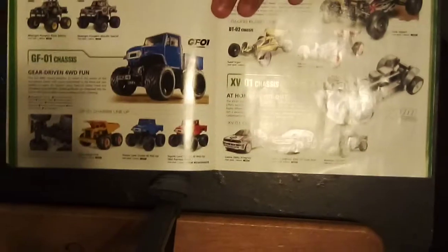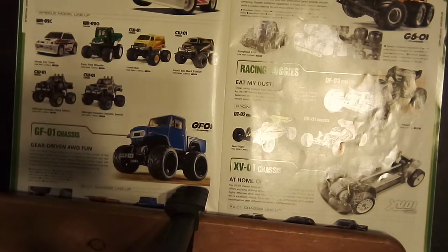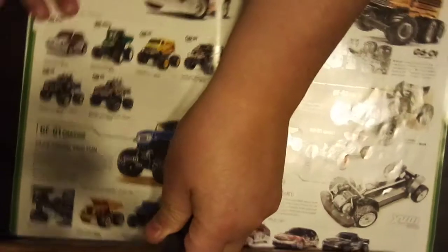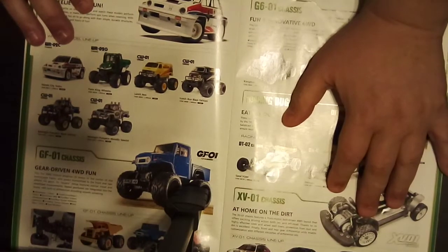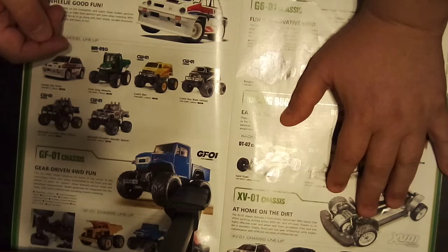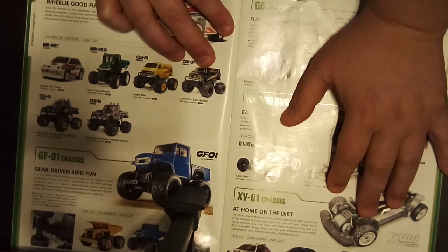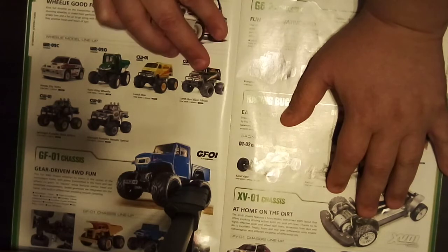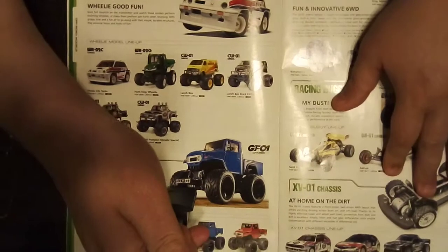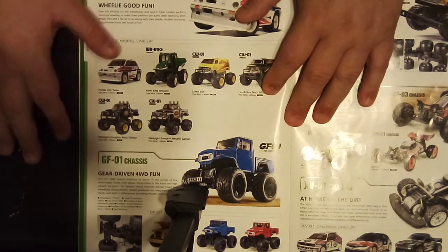Those are the DT-03s. And here's a comical model — the Honda City car on the WR02C chassis. Here's the WR02G for farm or garden use. They got the CW01s, including the black edition of the Lunchbox which comes painted, the Midnight Pumpkin Metallic Special — I saw someone recently got one of those — and then the normal one.